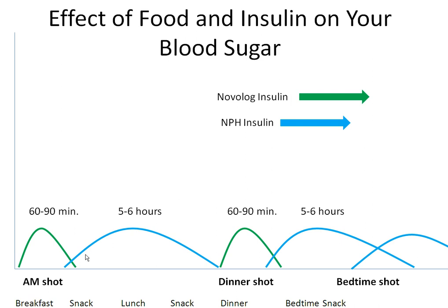NPH is an intermediate-acting insulin. It begins working 30 minutes after taking it, peaks within 5 to 6 hours, and can last for up to 12 hours.